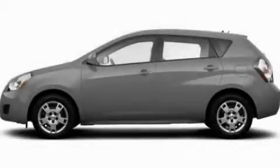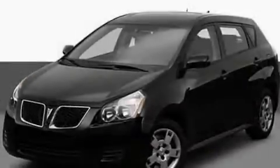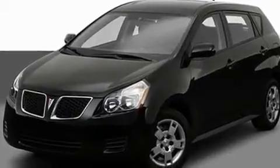This is a 2009 Pontiac Vibe. It features a four-cylinder engine and a continuous variable transmission.